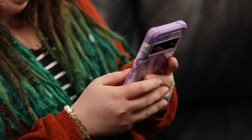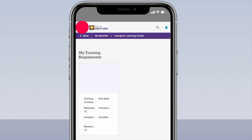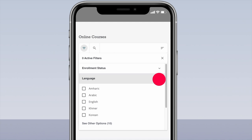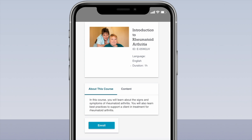Now it's time to enroll in a course. Let's enroll from my smartphone. When I click on Find Courses, I can see all of the courses available to me and I can even filter them by language. After I find a course I want to take, I simply click on it and then click Enroll. It's that easy.